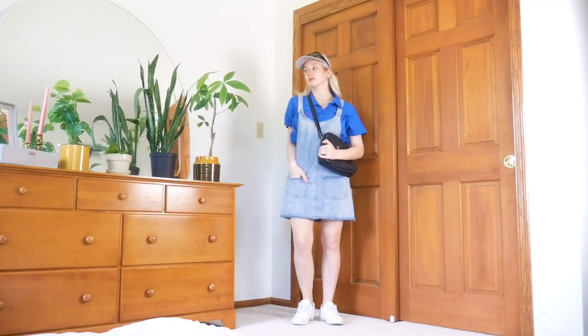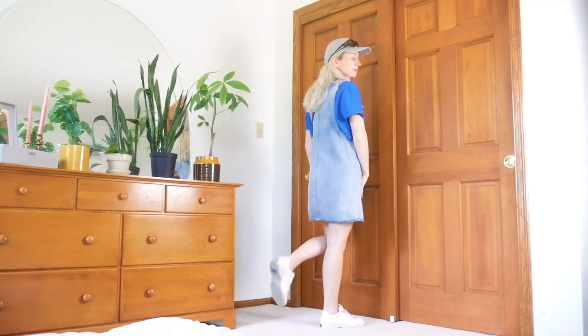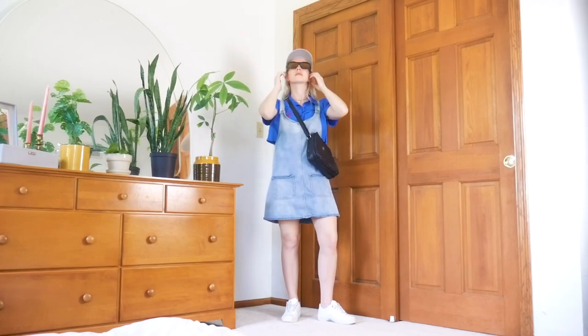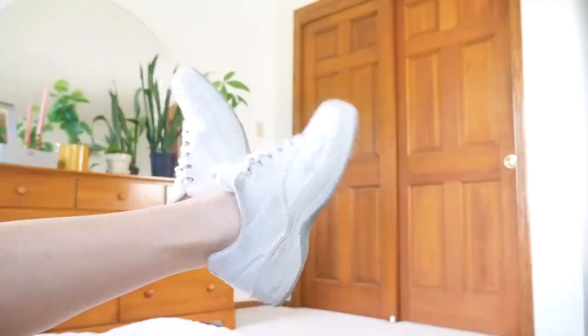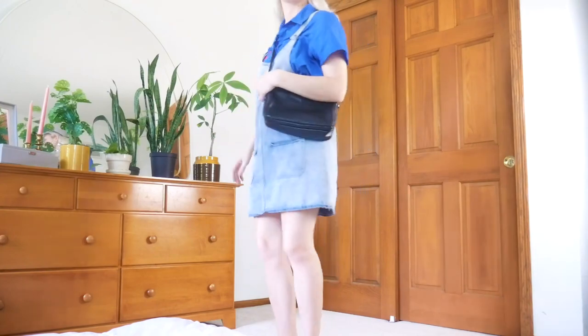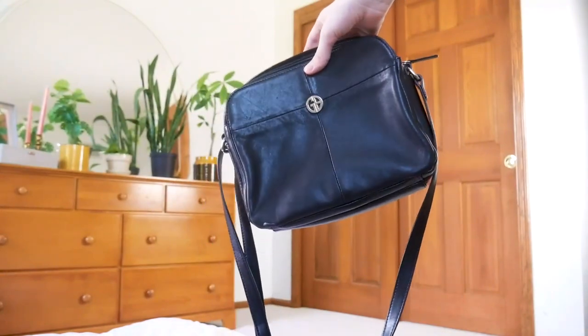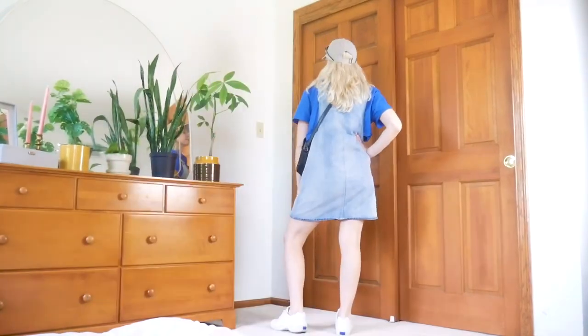Next up I wanted to style a fun little short sleeve button-up, and like with all the tops in this video, this type of top could be styled tons of different ways with overalls, but today I decided to go sporty with it because this particular top gives me sporty vibes. We chose white sneakers for shoes, and then just to really drive home the sporty street style look, we added a baseball cap, these sports sunglasses, and this crossbody bag styled in that close-fitting way to give the vibe of a crossbody fanny pack. Sporty is not normally what I think of when I think of overalls, but this is one of my favorite looks in the video.